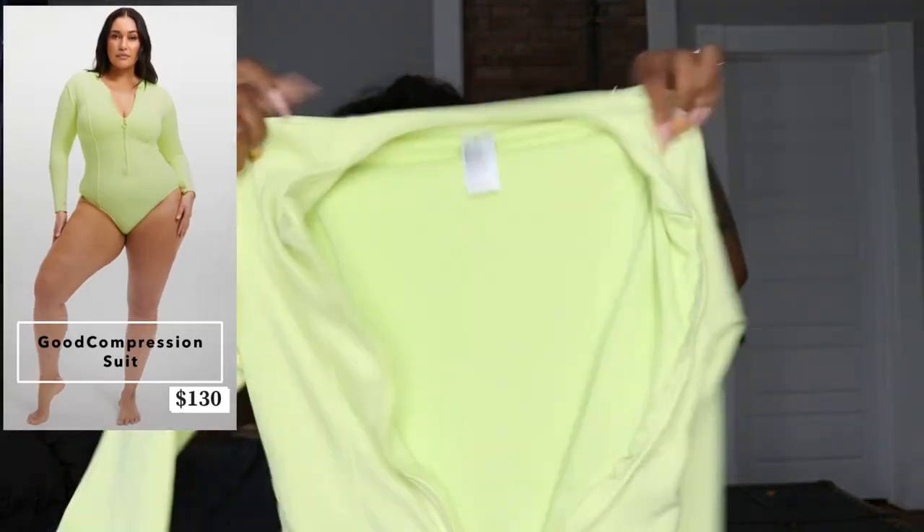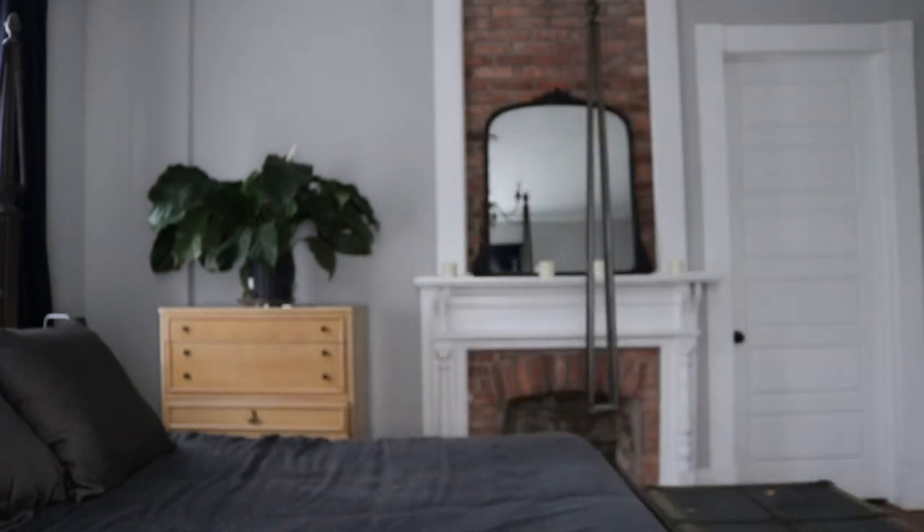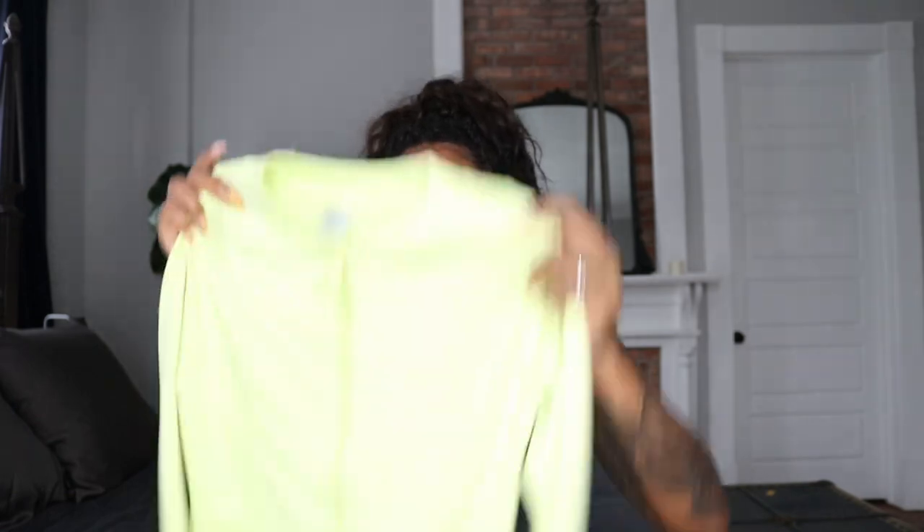Last but not least, I picked up the one-piece — let me zip it up so you can really see it. It's this lime green, brand new compression piece she just launched. My dog Sophie popped up to say hi real quick — kissy kissy, that's my girl! Okay, Sophie, go take a nap somewhere.